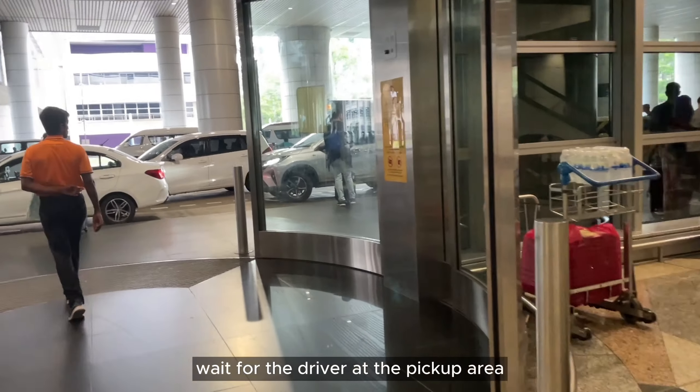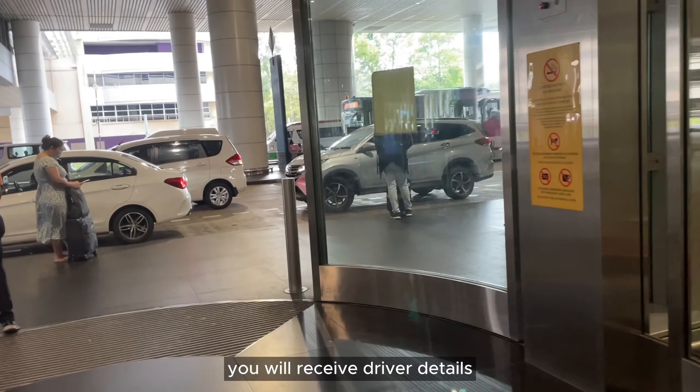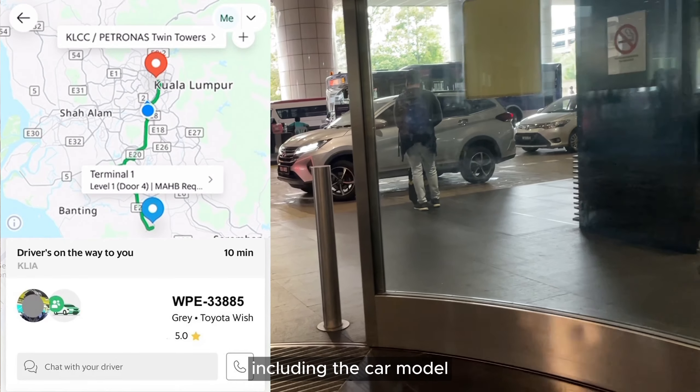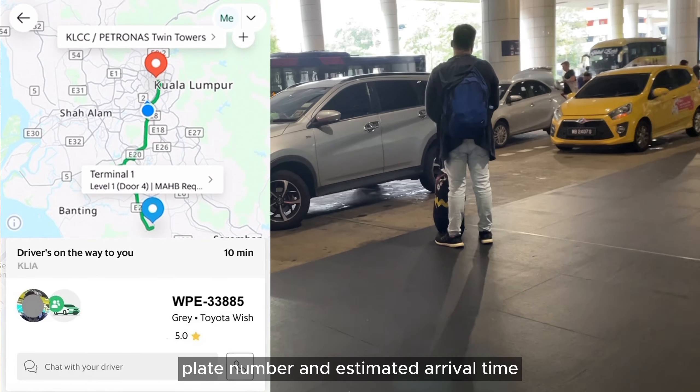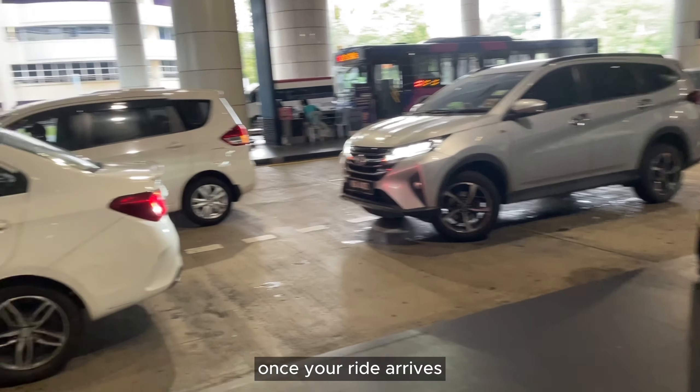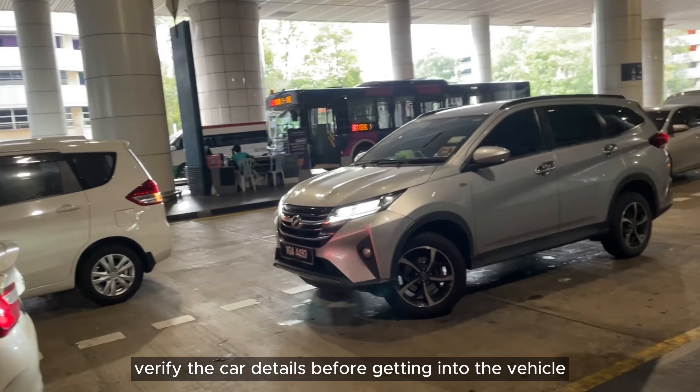Wait for the driver at the pickup area. You will receive driver details including the car model, plate number, and estimated arrival time. Once your ride arrives, verify the car details before getting into the vehicle.